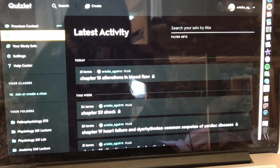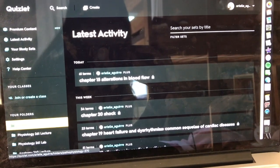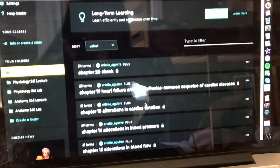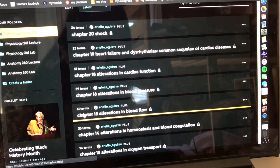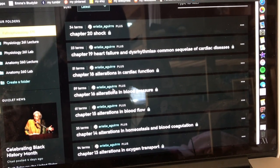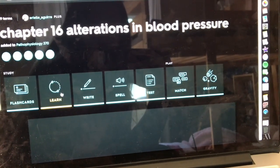I have different ways of studying. I use Quizlet, I like to write things out, and I also like to type — like making a chart in a document. Those are the three main ways I study, and they really help me. For Quizlet, I'm currently taking pathophysiology. I make Quizlets for every single chapter. Last night I studied chapter 15, and today I'm going to study chapter 16.